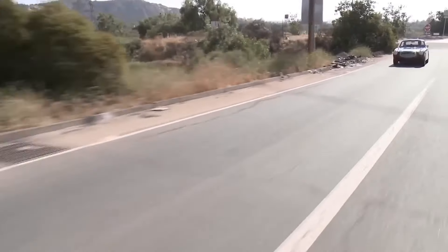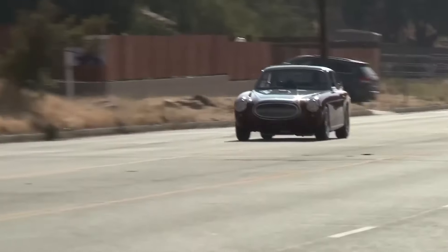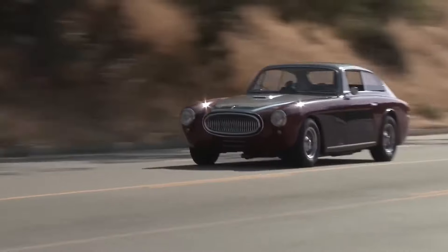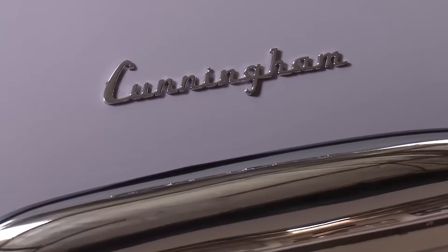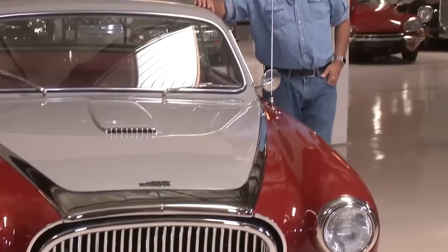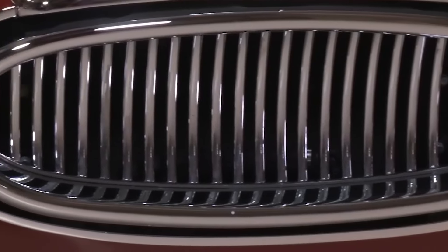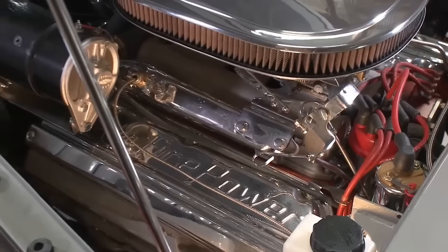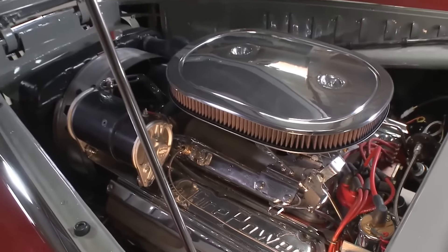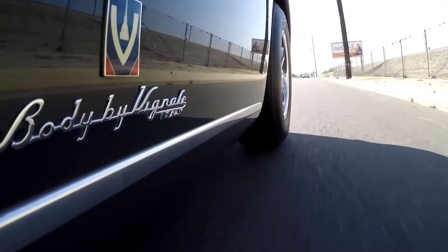Number 9: 1953 Cunningham C3. Meet the incredible 1953 Cunningham C3, a rare gem limited to only 25 units. The genius behind this beauty was a man named Briggs Cunningham, who had big dreams of taking part in thrilling races like Le Mans, going up against powerhouses Jaguar and Aston Martin. Jay Leno managed to get his hands on one of these sought-after cars. With its sleek design and limited production run, this homologation special will definitely turn heads.